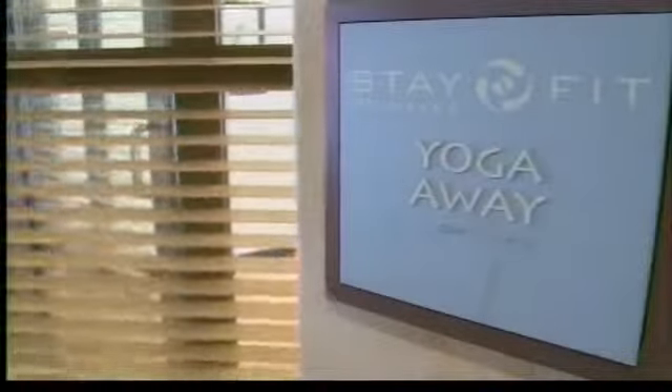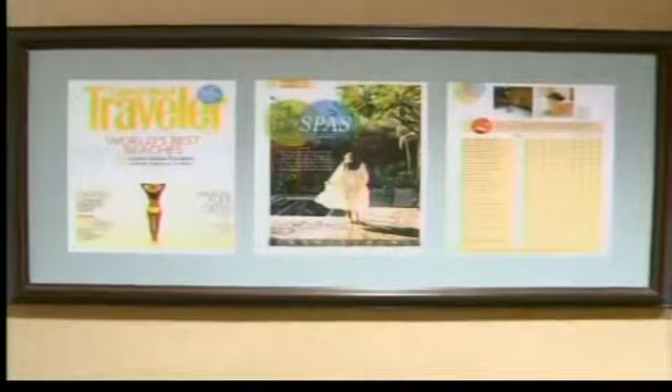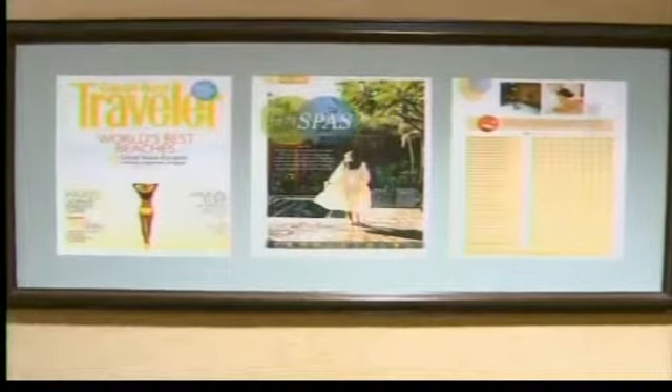We have a yoga studio, and we have a sauna, steam room, and hot tub in each of our locker rooms. We were recently ranked in a reader's poll by Condé Nast as one of the top 50 spas in the country, which we're very proud of.